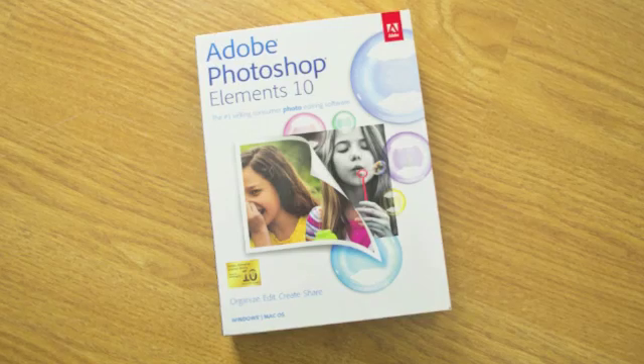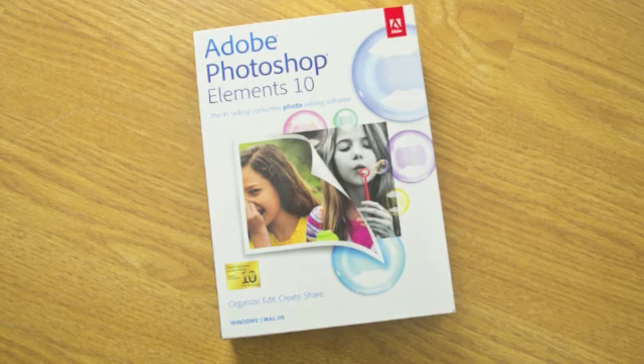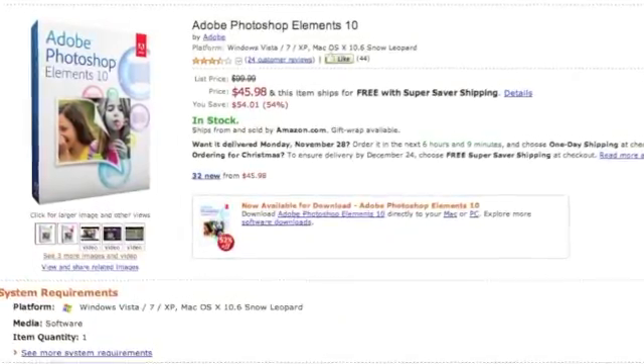Hi everybody, Tim Coffey here. I hope everybody had a great Thanksgiving yesterday. This is just a quick video to let everyone know that Adobe Photoshop Elements version 10 is on sale at amazon.com.